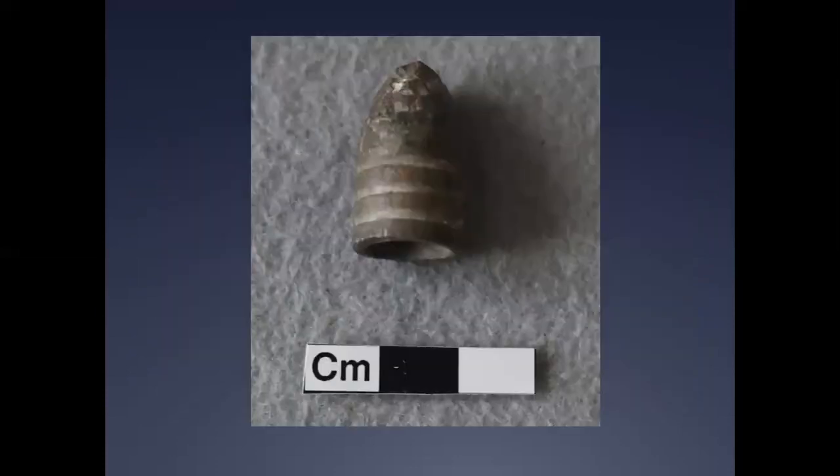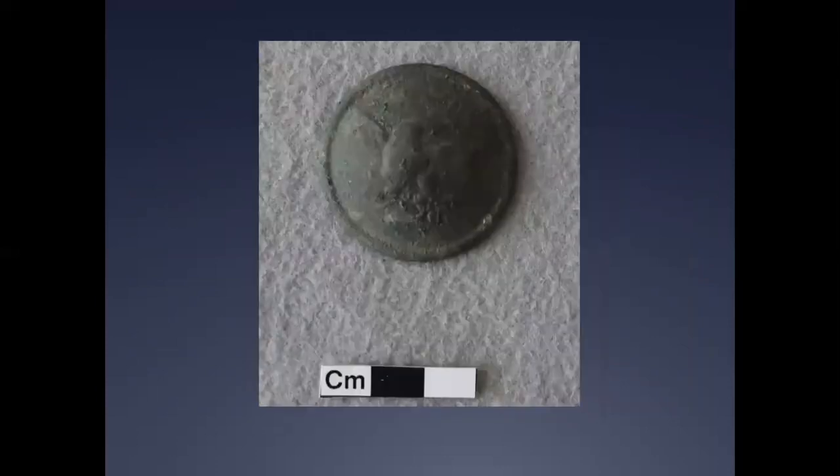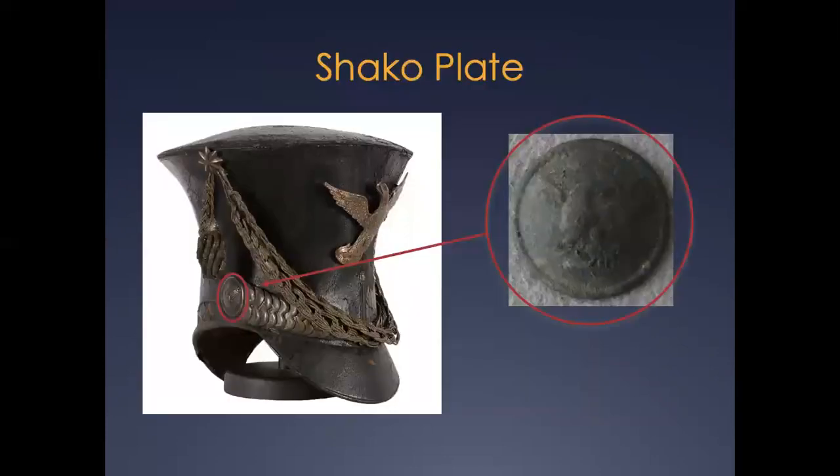A three-groove .58 caliber Gardner Minié ball of Union manufacture was also collected here, with rodent bite marks visible on the apex of the bullet, highlighting the rodent disturbance evident throughout the excavation. In addition, a brass die-struck eagle hat rosette, also known as a shako plate, was recovered — these were produced as side plates for U.S. military issue hats from the 1830s through the 1860s. Here is a shako plate as it would have been worn in the relevant historical period.